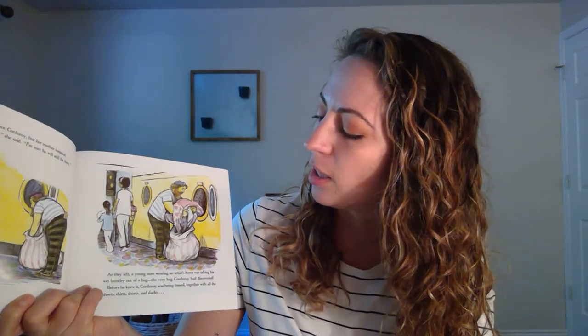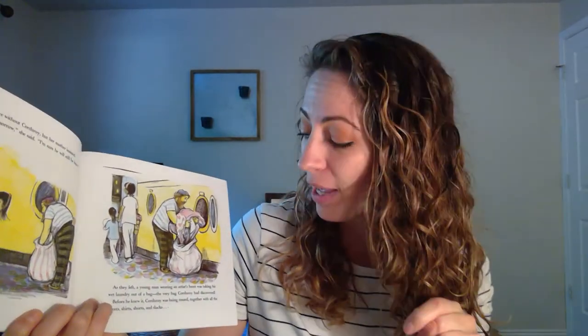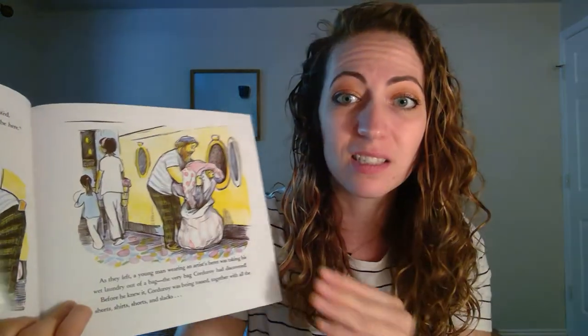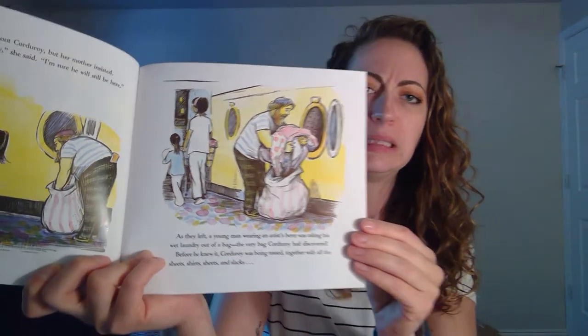As they left, a young man wearing an artist's beret was taking his wet laundry out of a bag — the very bag that Corduroy had discovered. Before he knew it, Corduroy was being tossed together with all the sheets, shirts, and slacks. What do you think is going to happen? I think he might go in the dryer. Might be a little scary.